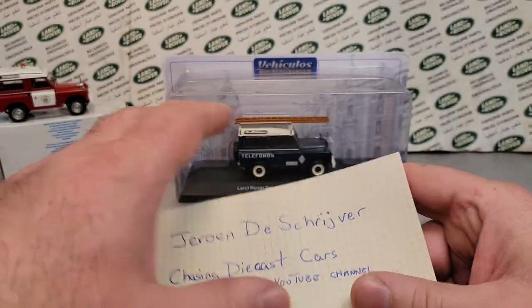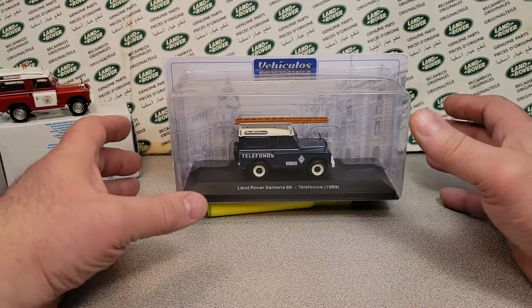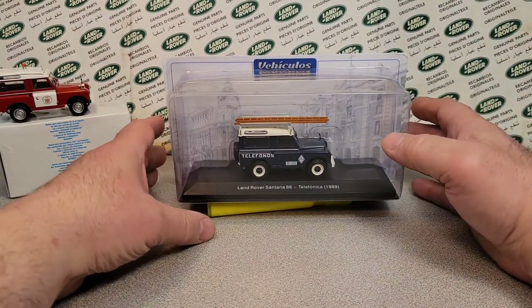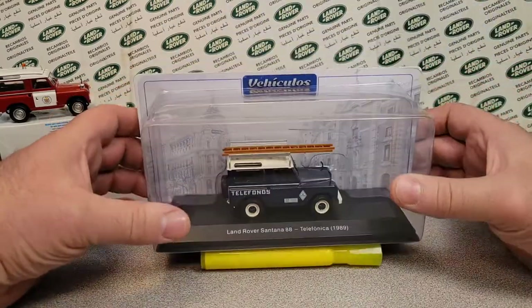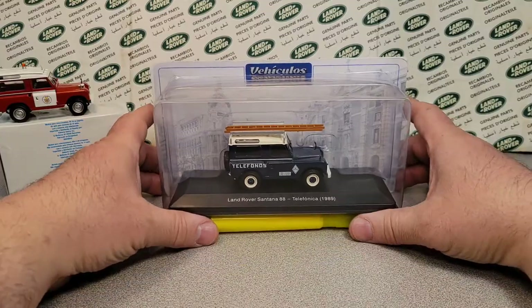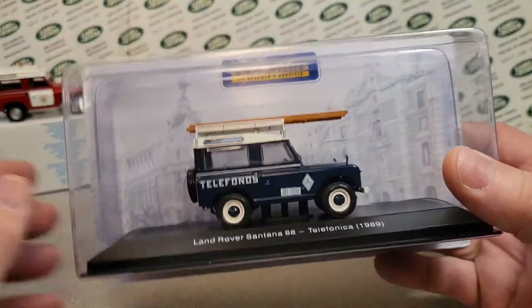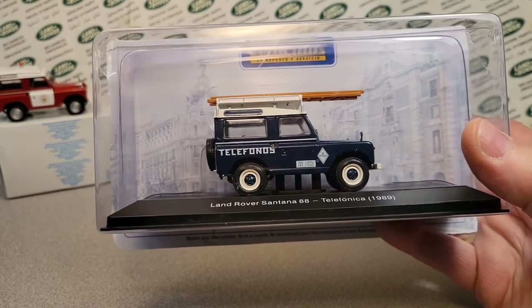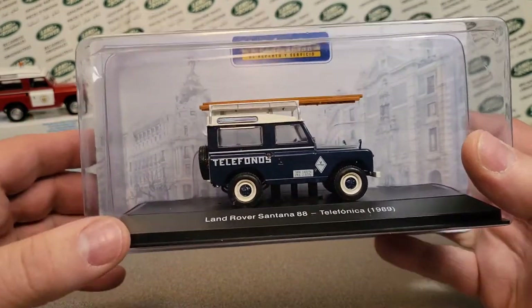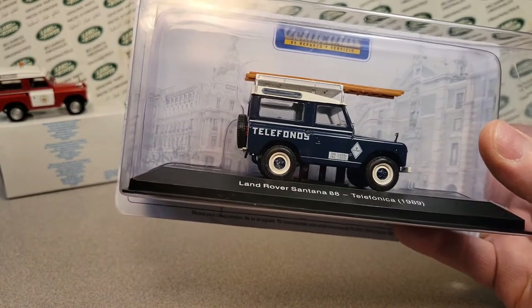But anyway, so last One-off Wednesday from Jerome — a big thank you once again. And boy, oh boy, we got a winner today. What size do we figure this was? One 43rd scale. I've got a little cheat notes here and stuff like that.